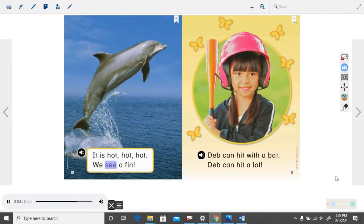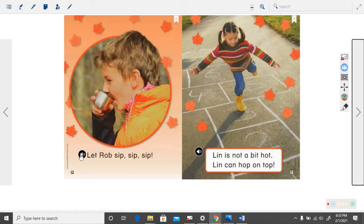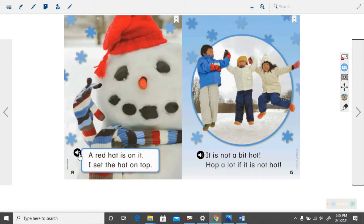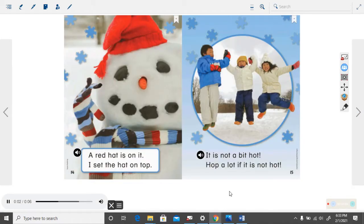We see a fin. Deb can hit with a bat. Deb can hit a lot. Let Rob sip, sip, sip. Lynn is not a bit hot. Lynn can hop on top. A red hat is on it. I set the hat on top. It is not a bit hot. Hop a lot if it is not hot.